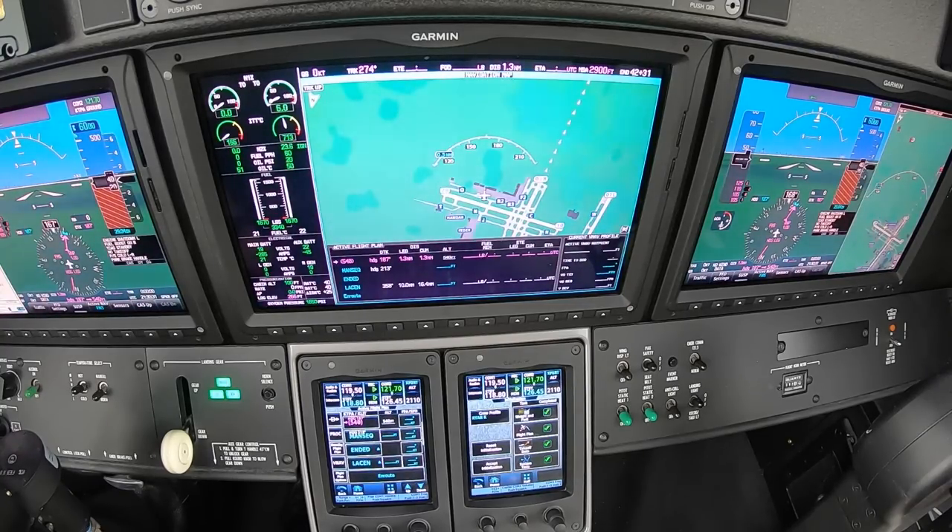Engine start. Into oil pressure 1, 425 fuel flow, ignition and light off. A little behind on those calls but I noticed them — trying to make it so you notice them too.